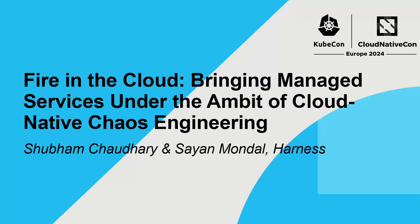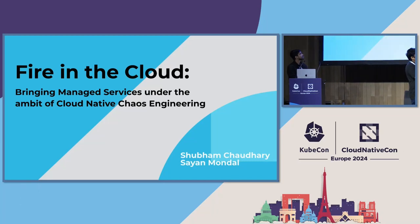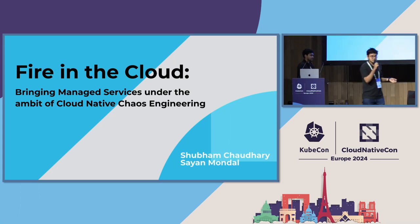Hey guys, hope you're enjoying KubeCon. Thanks for joining the Maintainer track. We'll be talking about Litmus Chaos — we are the maintainers of Litmus Chaos. Our talk is called 'Bringing Fire in the Cloud,' which is about managed services, because most of us use managed services to manage our Kubernetes workloads. We'll specifically look into what causes problems in managed services and how we can mitigate them using Litmus.